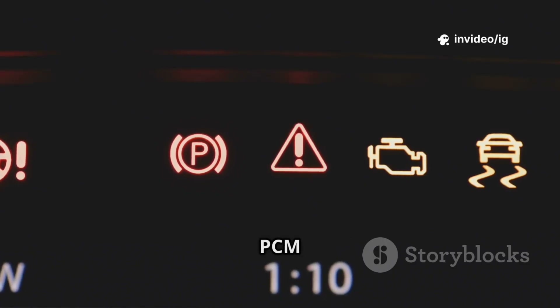The ECM/PCM gets power through a power relay, which acts as an electrical switch. If this relay malfunctions, the PCM may not receive power, leading to engine stalling, failure to start, or even complete shutdown.